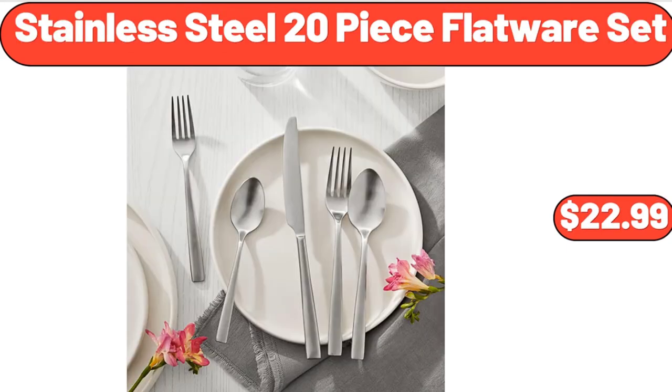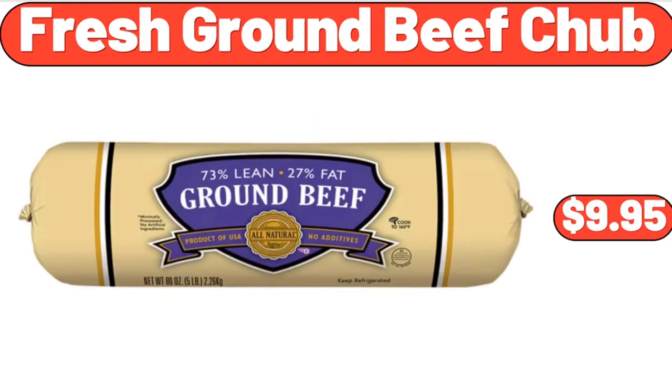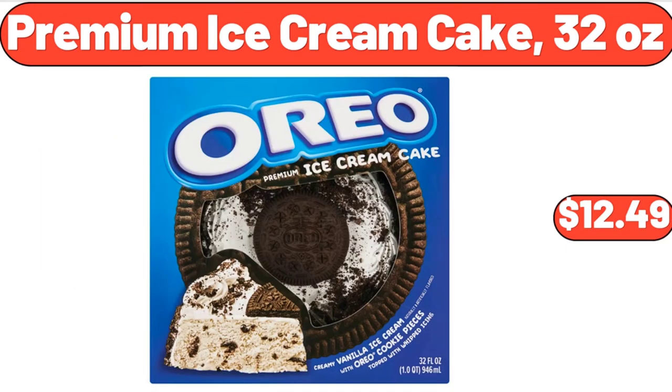Stainless Steel 20-Piece Flatware Set, $22.99. Red Onions, 2 lb, $2.45. Fresh Ground Beef Chub, $9.95. Premium Ice Cream Cake, 32 Ounces, $12.49.